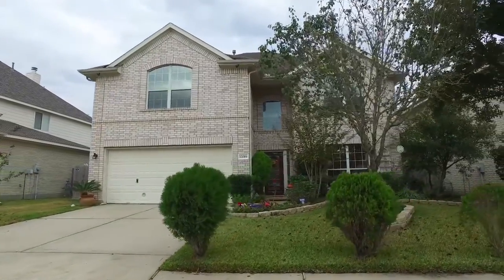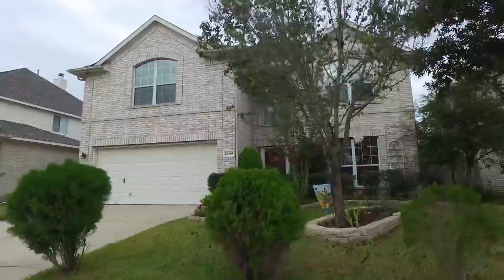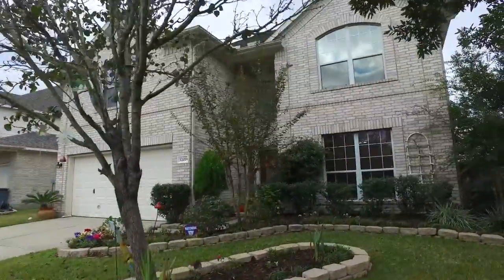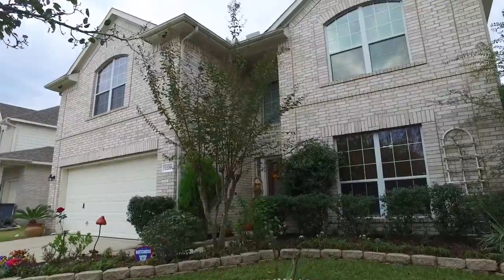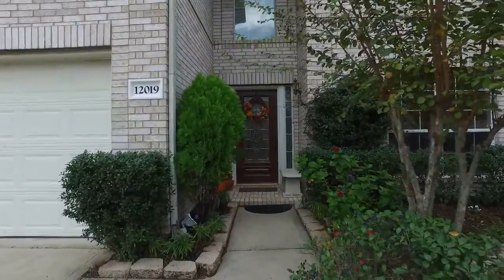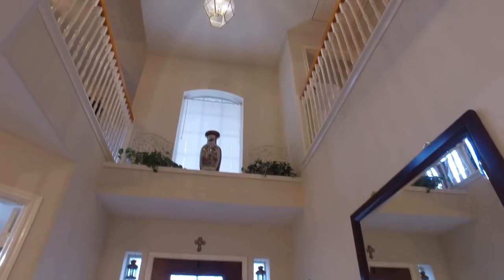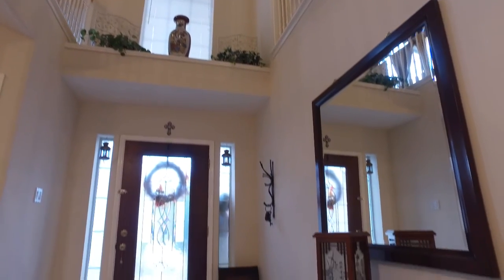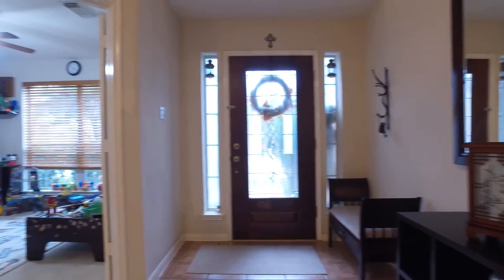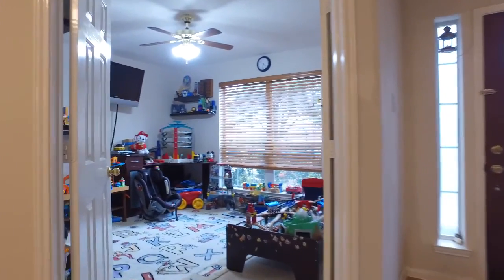Welcome to the walkthrough video tour of what could be your next home. Allow your imagination to run wild with the beauty of the front yard, in an established neighborhood where your family can live here safe and happy.